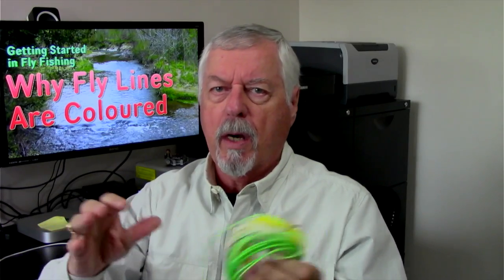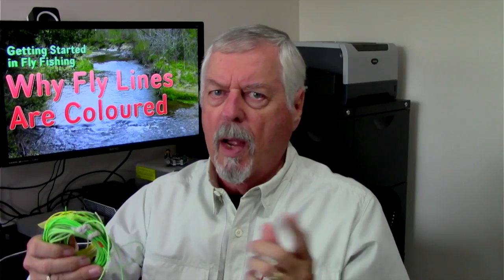You also get lines that are blue — this one's an intermediate line designed to sink a little bit. It's very common to see intermediate lines in blue. The idea is it blends with the blue sky. Blue lines are also very common for saltwater applications where there's a lot of blue sky. I've also got a bunch of other colors here: white, yellow, two shades of green. A lot of this is, as I say, just market differentiation and appealing to the angler's color preference. In many cases there's really no reason to choose one over another — it's just differentiation.